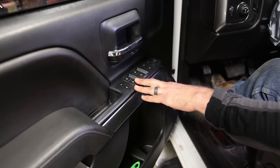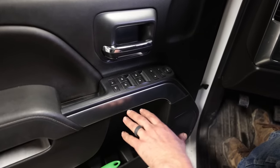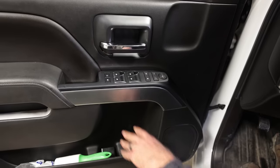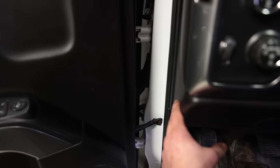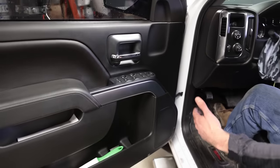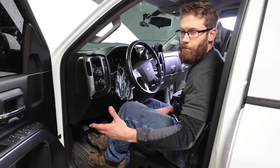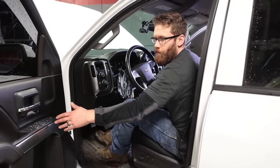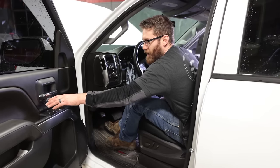Another issue is the window controls and door locks from the driver's side door stopping working. One of you investigated and found that a wire running from the door to the cab through the rubber grommet is a little bit short — repeatedly opening and closing the door causes it to snap. He just extended that wire a bit, bridged the gap, and hasn't had a problem since. This might affect other doors too, but the driver's side door gets opened the most, so it shows up there first. Before buying a new module, check those wires.